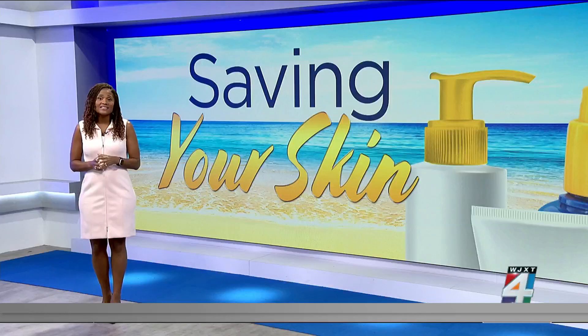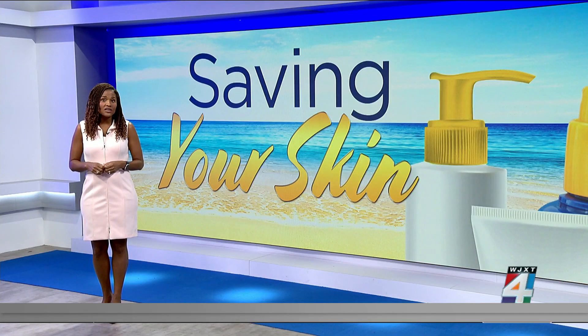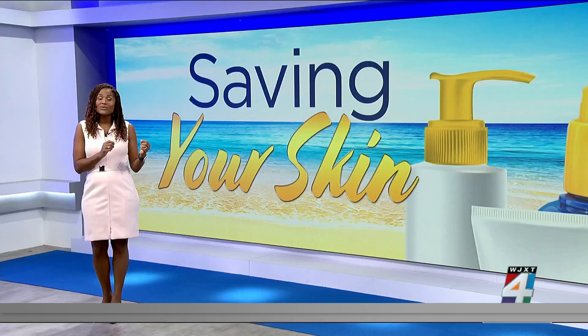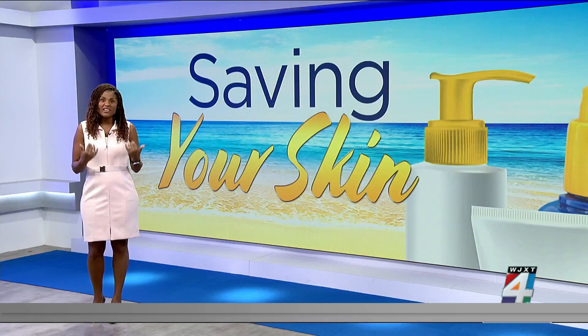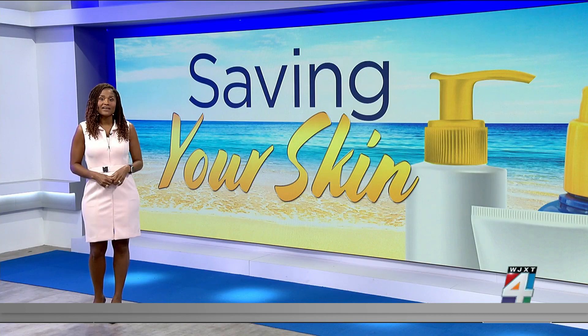Also remember that it's never waterproof or sweatproof, no matter what it says. That is why you need to reapply every two hours or after getting out of the water. And remember the teaspoon and shot glass rule: use a teaspoon of sunscreen to cover your face and then a shot glass full to cover the rest of your body.